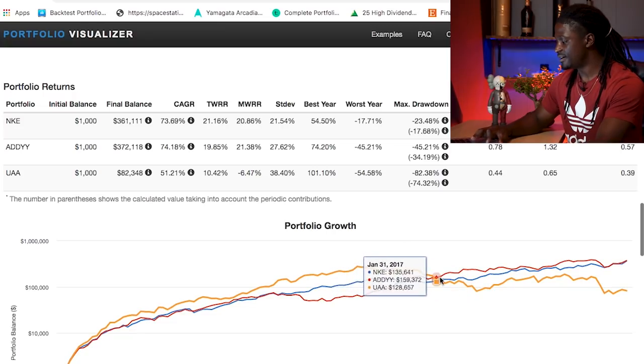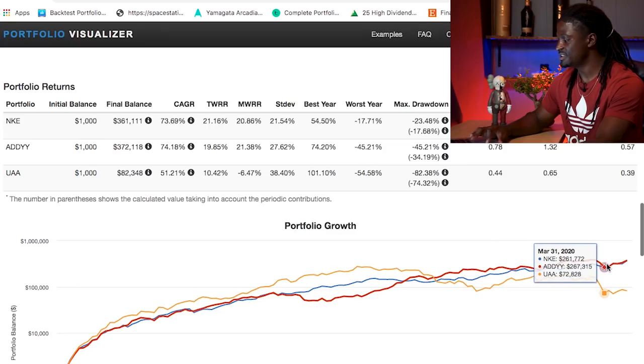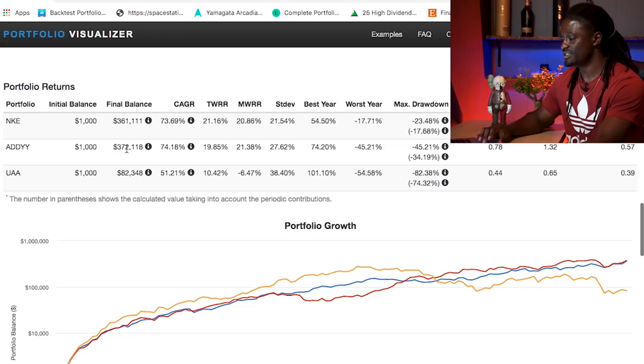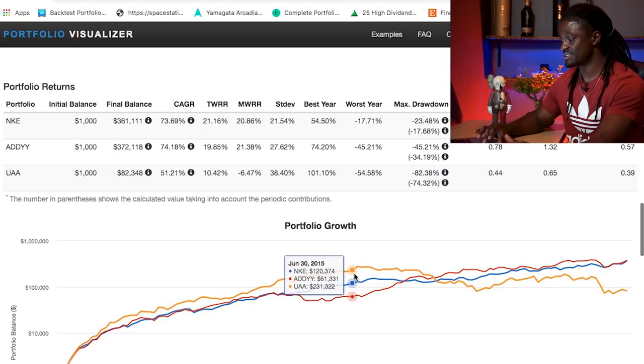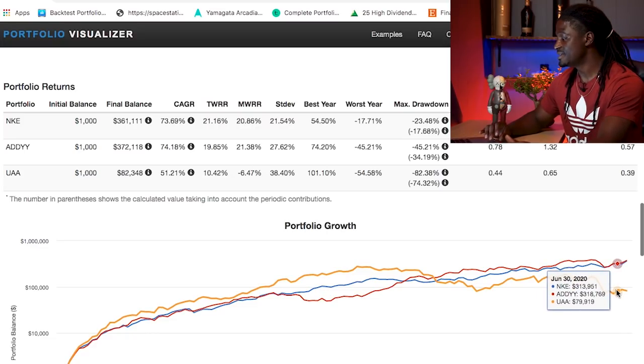After 2015 Under Armour started to fall off and underperform the other two. Over the next couple of years, Nike and Adidas were neck and neck. Then early 2020 they finally made the switch and Adidas just squeezed past Nike for better growth over the last 10 years — Adidas at $372,000 and Nike at $361,000. Under Armour had an amazing start from 2010 to 2015, but they need to find a way to catch back up. Right now they're undervalued, so there may be investors buying in while the price is still cheap.